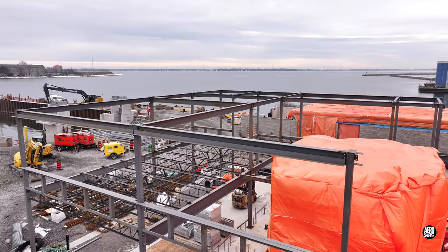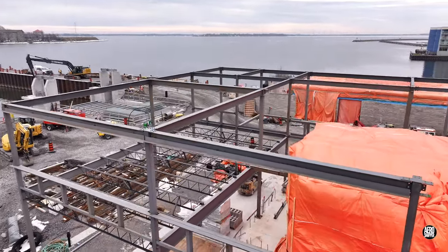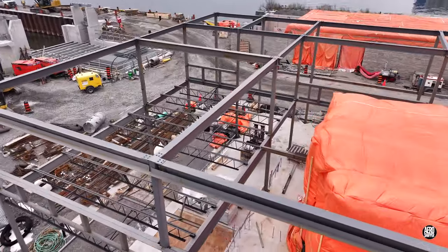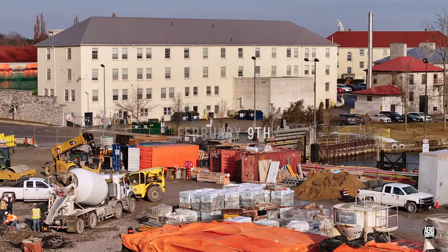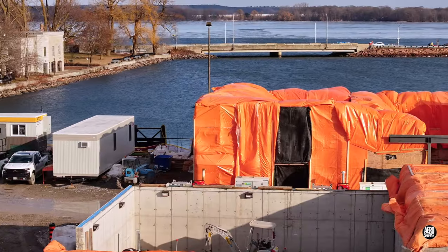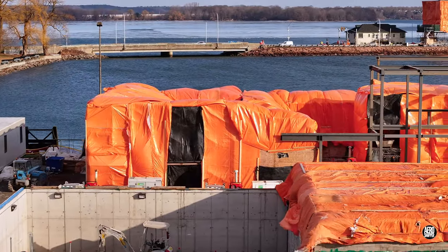There's evidence already of work on the internal structures, or what will be the passenger terminal. In relatively fine weather, work is evident on almost every section of the dock.